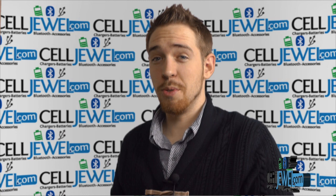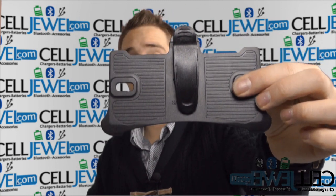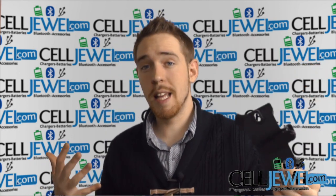Hey everyone, my name is Drew. I'm with SellJewel.com and today I'm going to be telling you about this product right here. This is the holster piece for the Samsung Galaxy Note 3. It's a great product and I'm going to be telling you just a little bit about it today, so let's go ahead and get started.